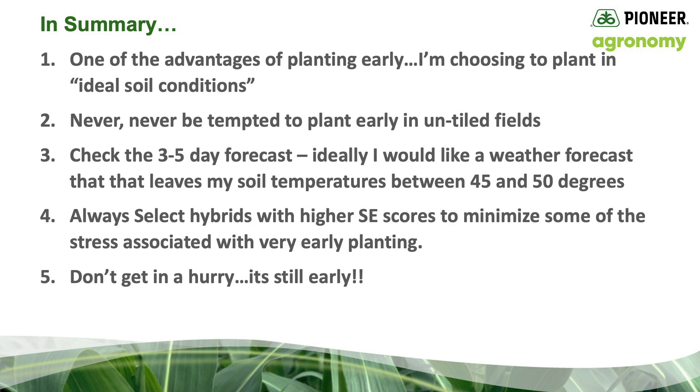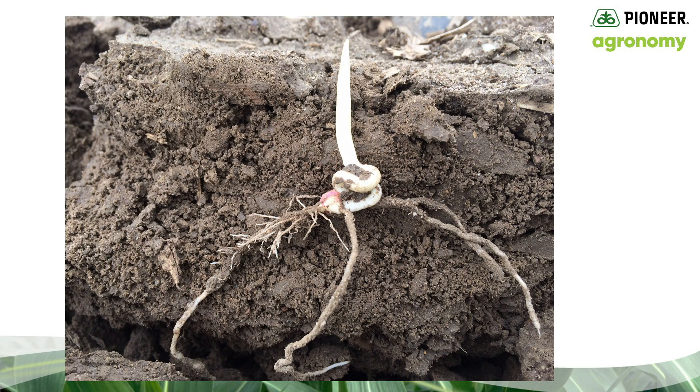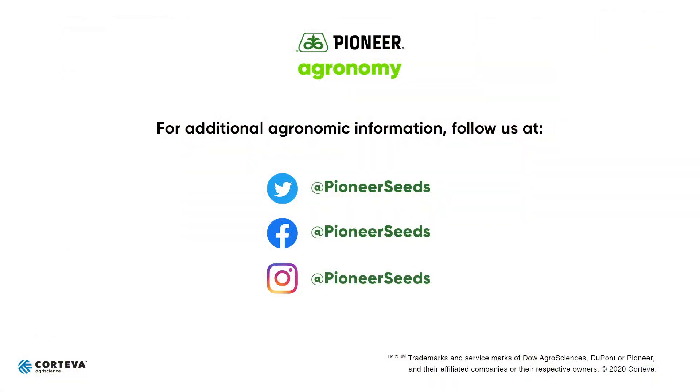And number five, don't get in a hurry. It's still early. Next time, I'll review some of the potential injury symptoms that may result from planting into cold soils. Until then, this is Gary Brinkman, Pioneer Agronomist in Central Michigan. Have a great day. That concludes this Pioneer Agronomy video podcast. Visit our page on pioneer.com and follow us on Twitter and Facebook for more agronomy insights.